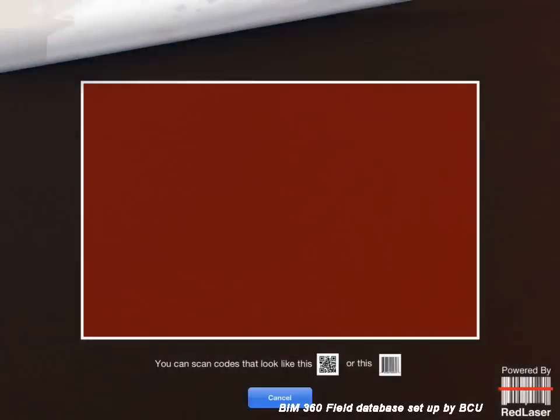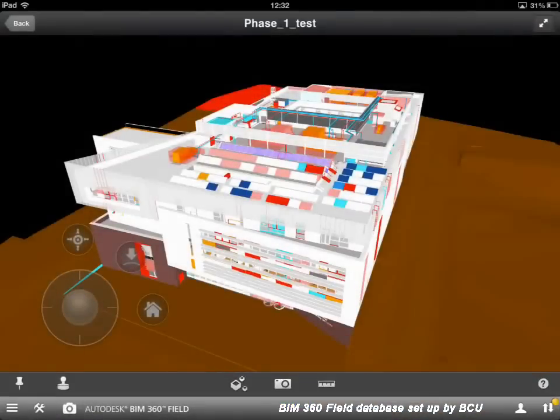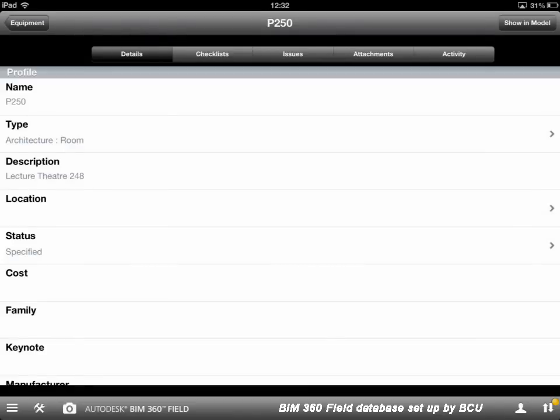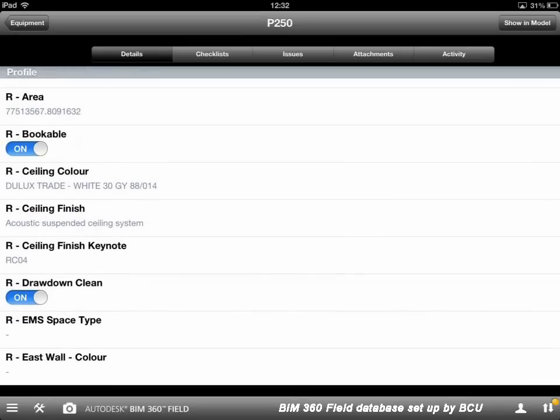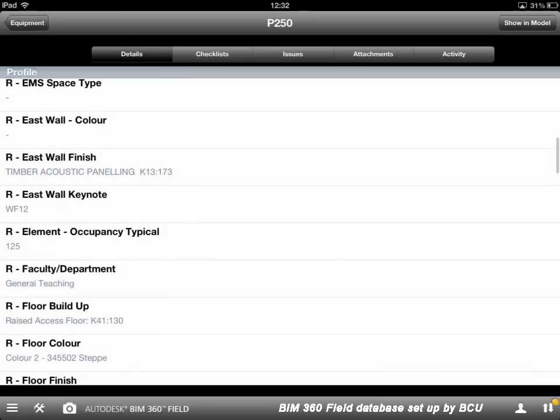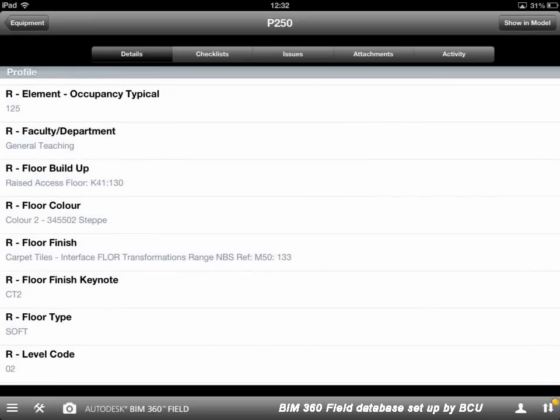Let's take a look at the barcode method. We click here onto the barcode scanner, and you can see I've printed out a copy of a photograph I took of all the barcodes within the building. That links us through to information about that room — a selection of data including things like whether it's on the room booking system, what type of clean (daily or drawdown), information on the finishes, carpet range, carpet colour, repainting colour references, etc. This makes it very simple for staff to find that type of information.